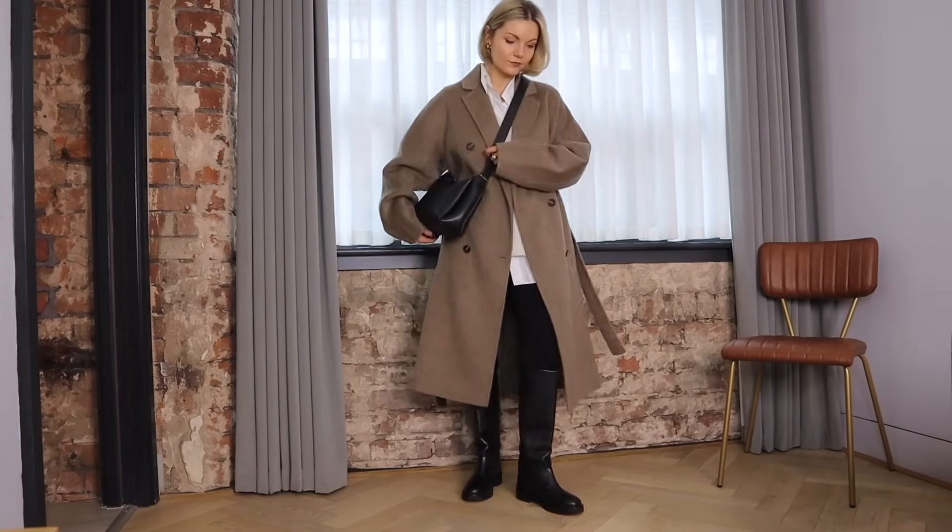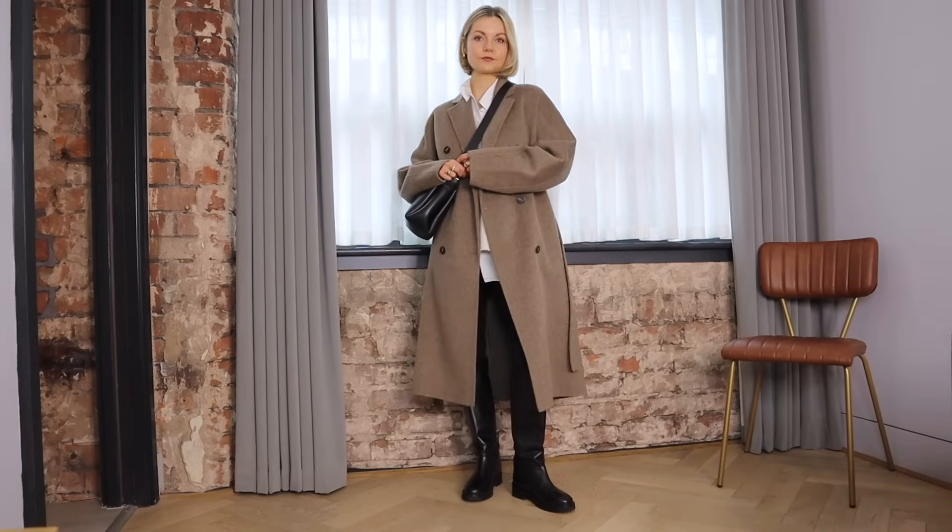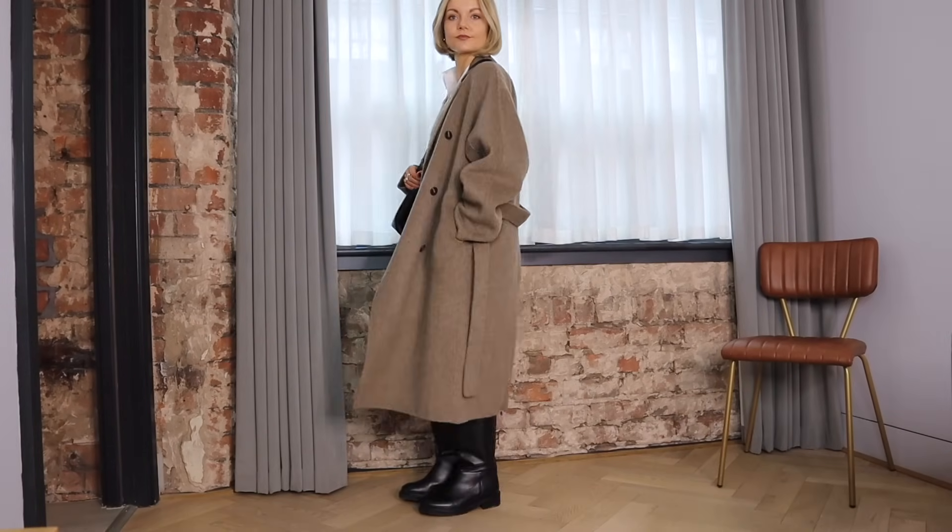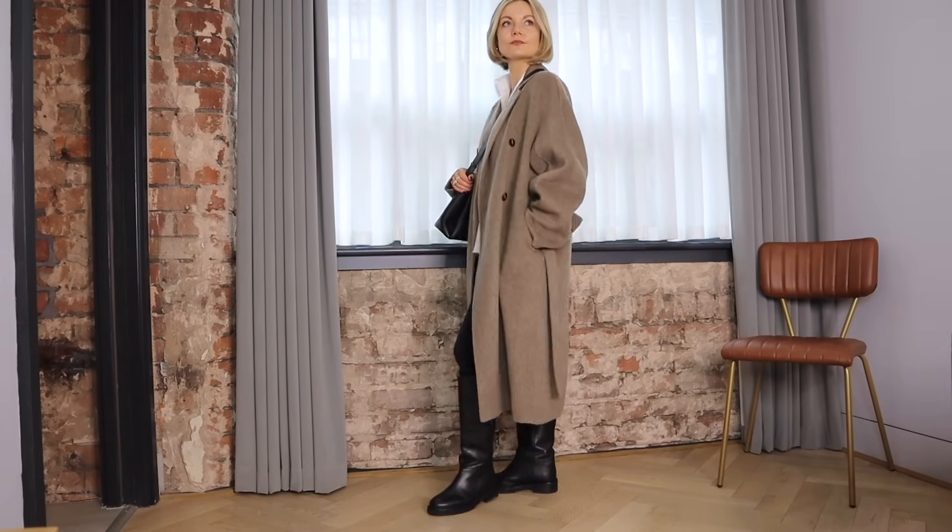I'd definitely style this on the weekend too when running errands. I've finished the look with my black crossbody bag and there you go — a comfortable chic look ready for the day ahead.